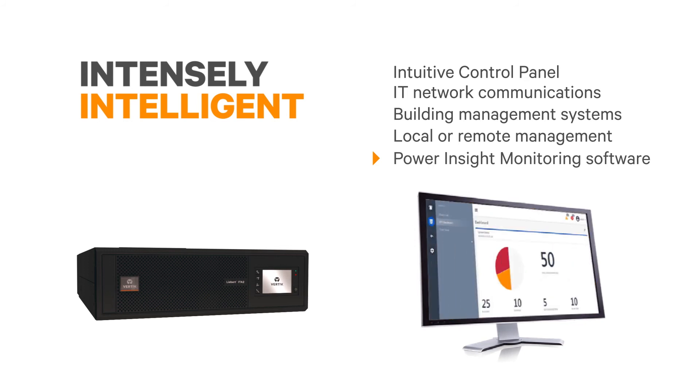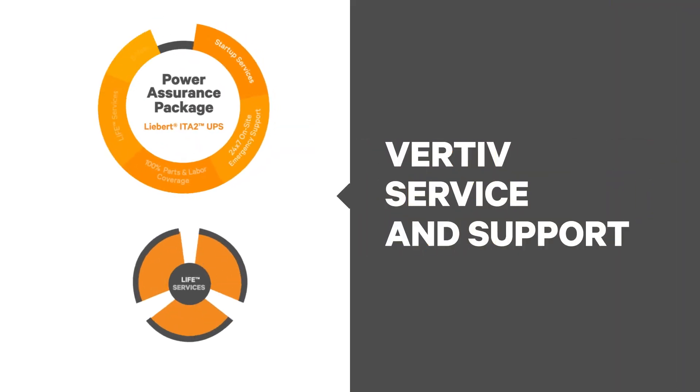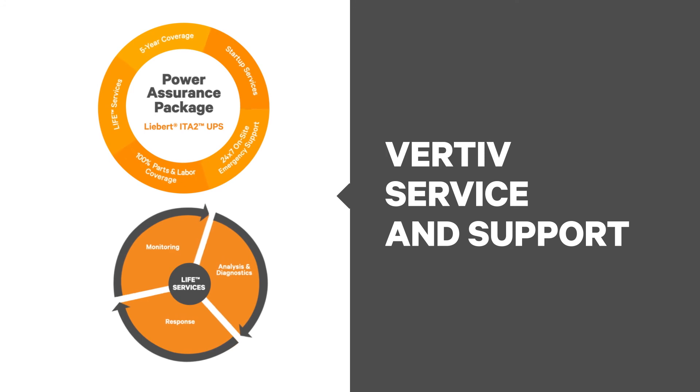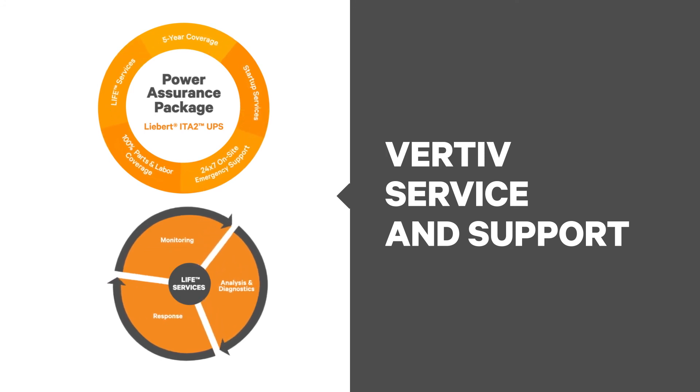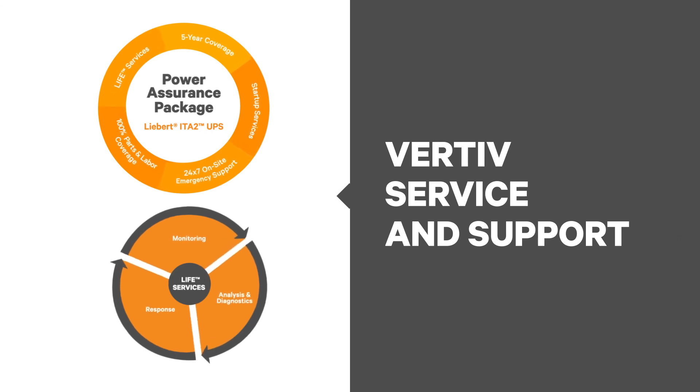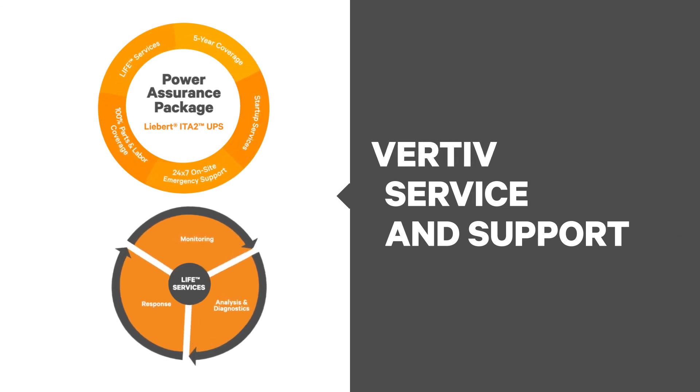Vertiv offers a complimentary monitoring app and options for remote monitoring service — great for those critical yet distant locations. No critical power system is considered secure without a wraparound protection program. Our exclusive Power Assurance Package brings total peace of mind while covering the full life cycle of the product.